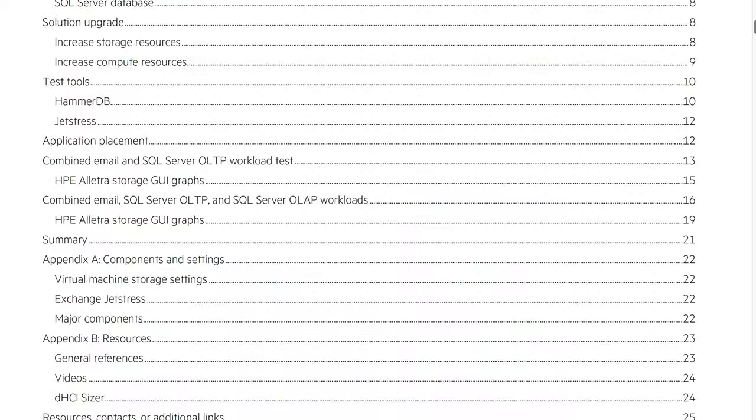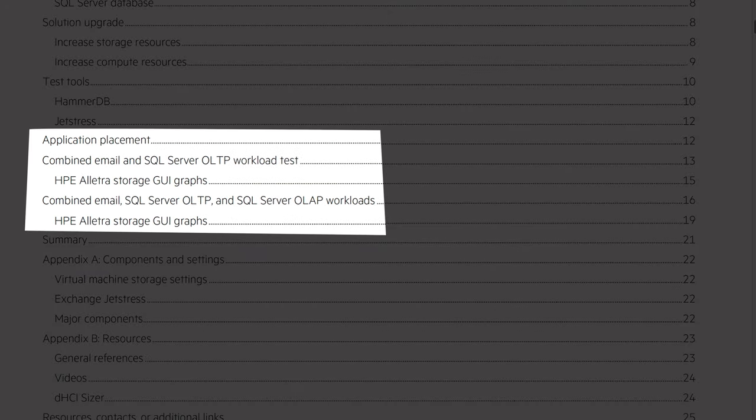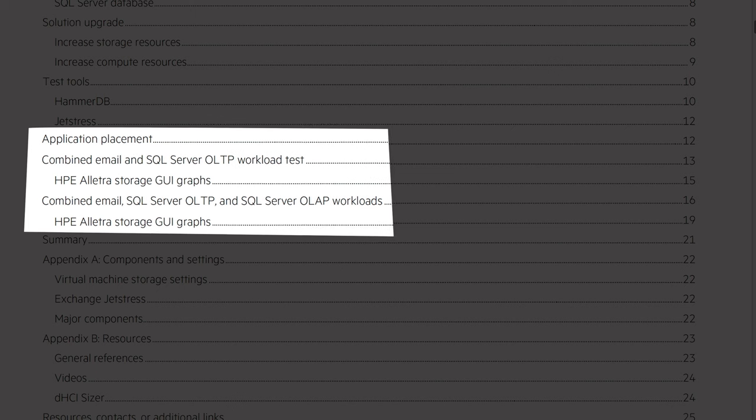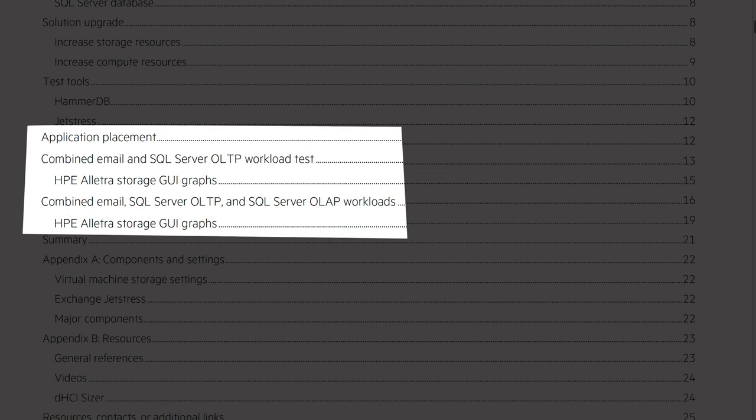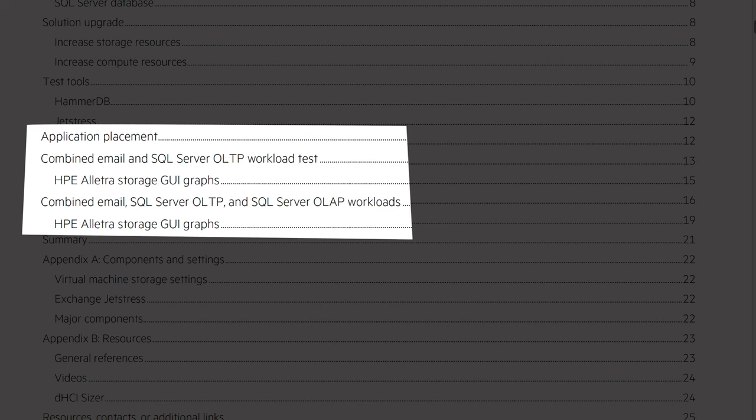But enough of the test setup. Let's move to the test results. HPE ran three different tests: application placement, combined email and SQL Server OLTP workload, and finally combined email, SQL Server OLTP, and SQL Server OLAP workloads.